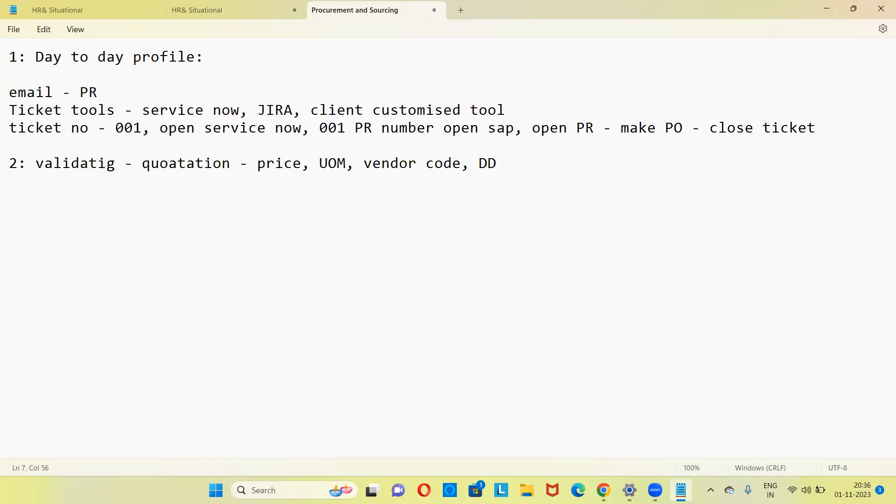You check delivery address as well, because sometimes someone creates a PR wanting the material the same day, which is not possible. These are your checkpoints according to your SOP — standard operating procedure. If everything is correct in the PR, you go ahead and convert the PR into a purchase order. On a daily basis, 20 to 25 PRs are assigned and after validating, you convert all of them into purchase orders.